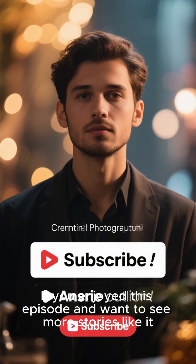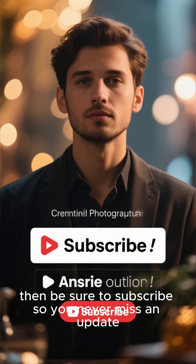If you enjoyed this episode and want to see more stories like it, then be sure to subscribe so you never miss an update.